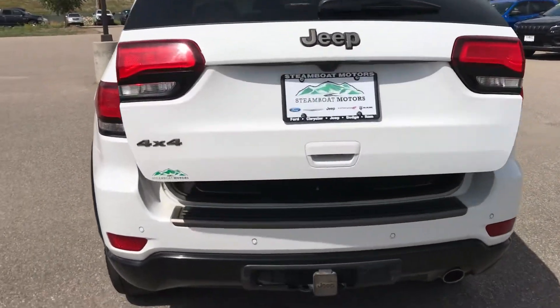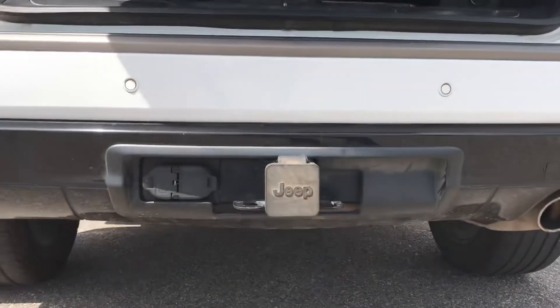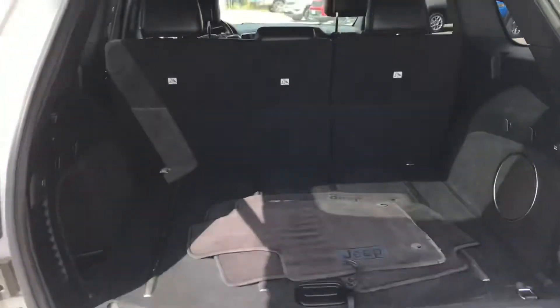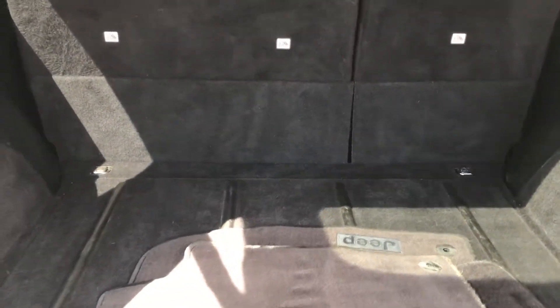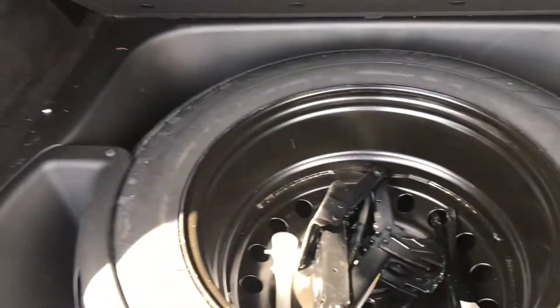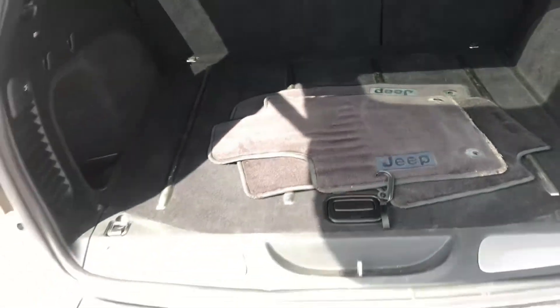It's a Limited, so you get a lot of cool stuff. Trailer package — don't want to miss that. That's a thing of beauty. Remote hatch release, as you can readily see, and then tons of room, as is customary with the Jeep. There are some carpeted floor mats right there, a big spare tire, and some cubby holes for your stuff.